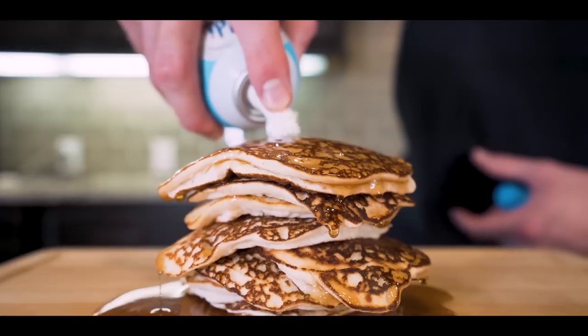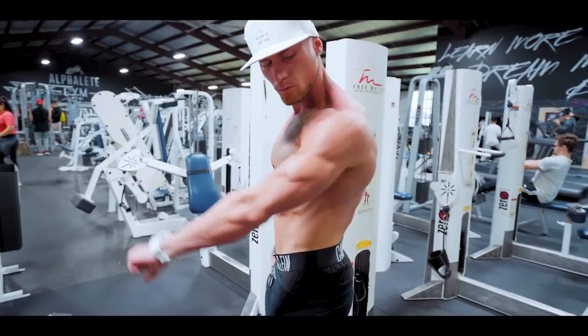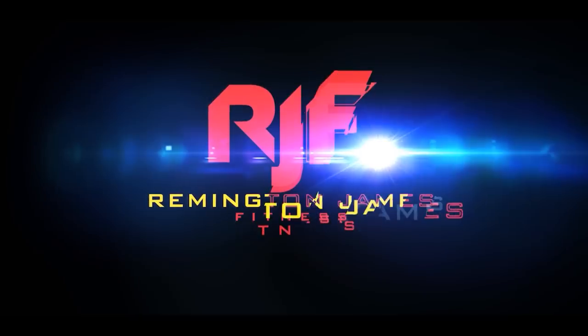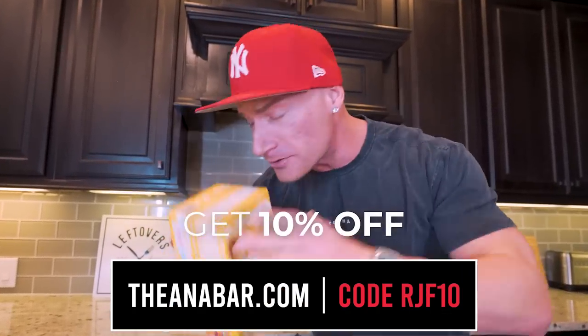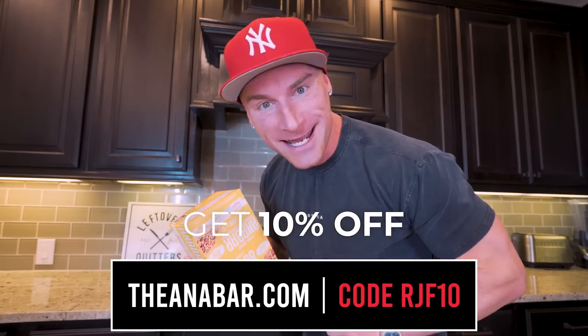Quick reminder: the Anabar Black Friday sale is still going on — the biggest discount ever on Anabars. We even have supplements left over if they're not sold out, like pre-workout and aminos you can get for literally around 15 bucks, which is over half off the original price. Go to Anabar.com and use my code RJF10, you'll save as much money as humanly possible and you'll be getting the protein bar that tastes like a candy bar.